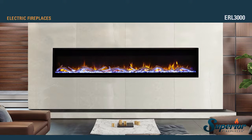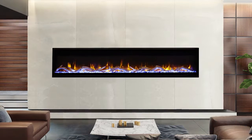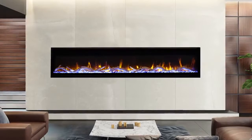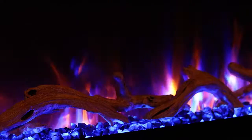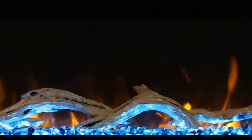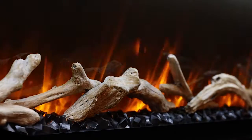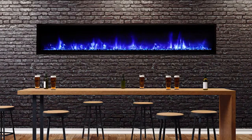ERL 3000 series electric fireplaces offer a large linear transitional design with a smoked crystal ember bed and driftwood log accents. Impressive dual colored flame appearance combined with multicolor ember bed lighting and mood enhancing ceiling lighting offer breathtaking views and make ERL 3000 fireplaces the focal point of any room.